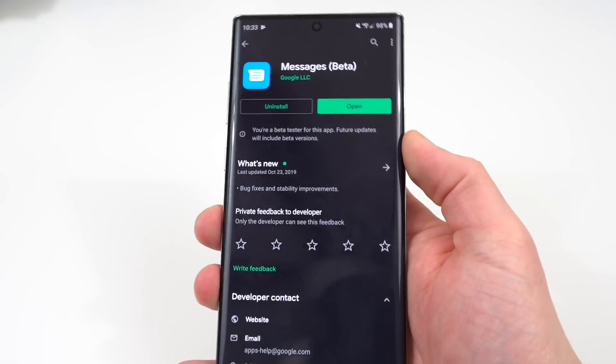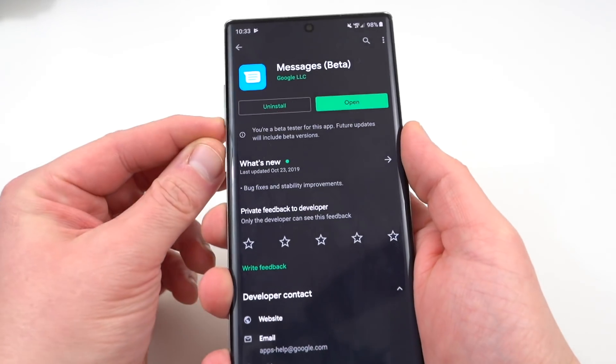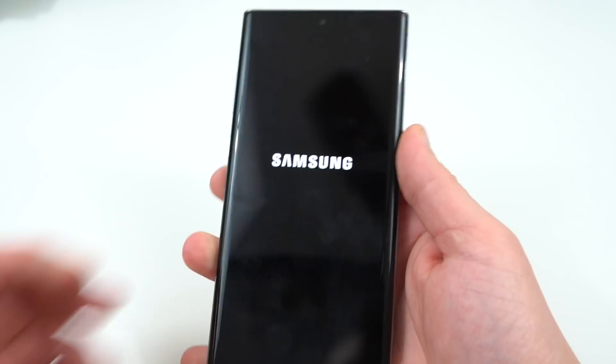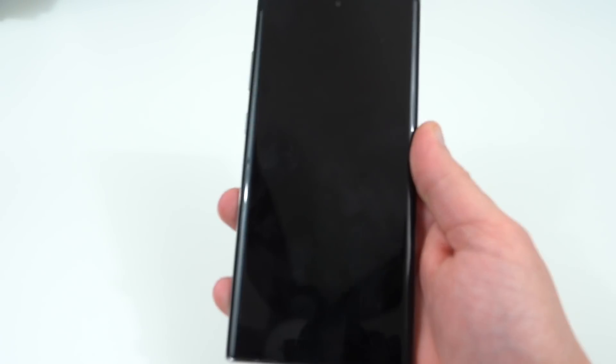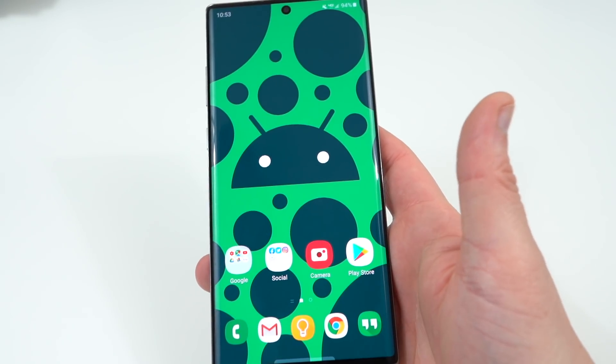Once you have the beta installed, you're ready to start the process. The next thing you need to do is restart your phone. I'm going to go ahead and restart the Galaxy Note 10, and as soon as it boots back up I'll come back and we'll finish the steps. Alright, my Galaxy Note 10 Plus is done booting up, so I'm going to go ahead and show you the remainder of the steps.